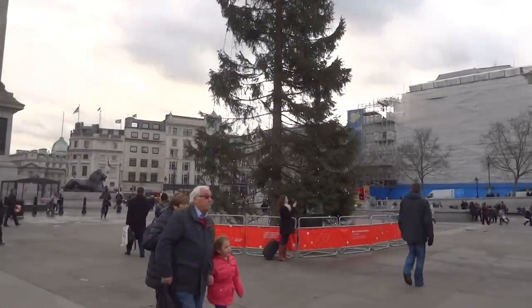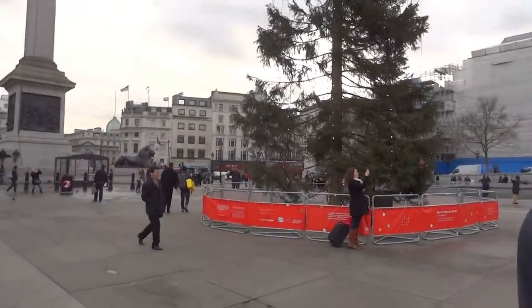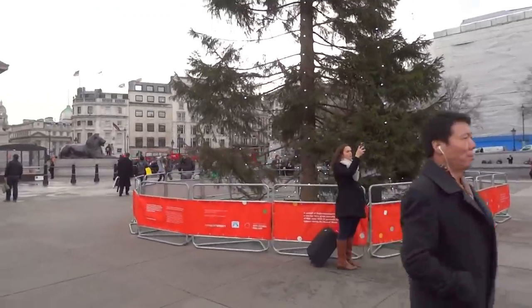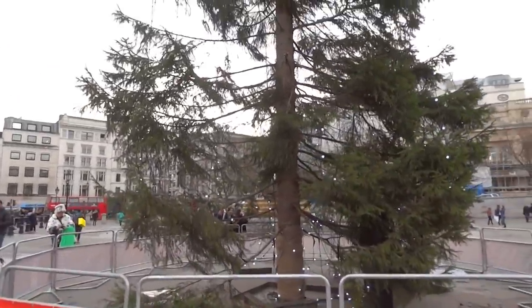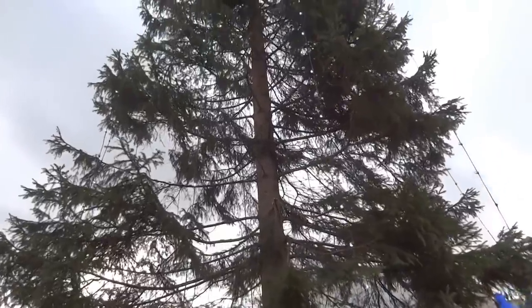You can see how tall it is, and actually it is a present from Norway. Every year they bring the tree and give it as a gift to the UK, because during the Second World War, England helped Norway, and so this is the present from Oslo to England.